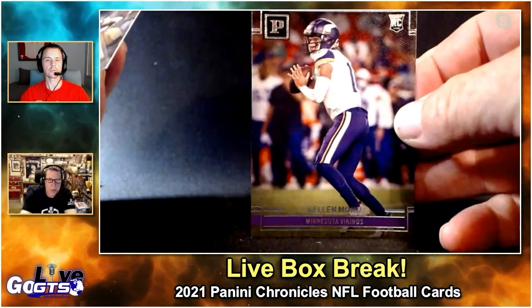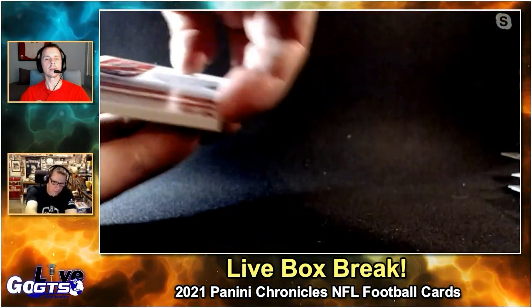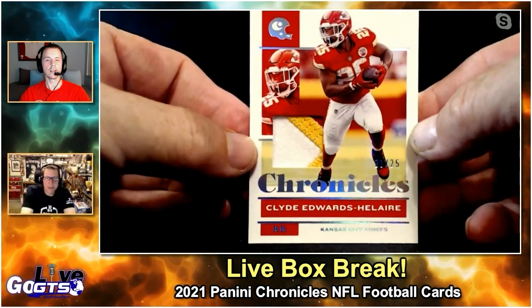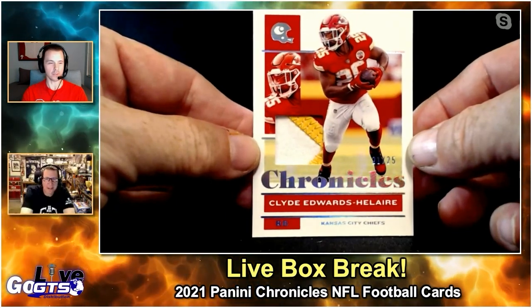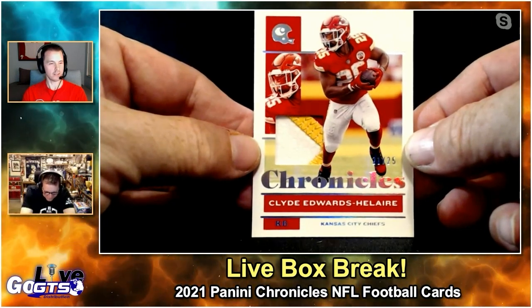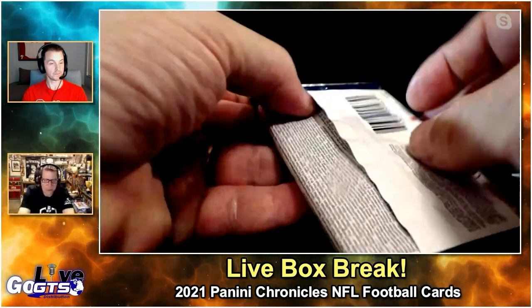Kellen Mond — a lot of people like him too. Three Najee Harris cards! Now that's a patch — Clyde Edwards-Helaire numbered to 25. Wow! That is another boom, Rob. 25 is your lucky number. All on 25. Nice patch, good looking card. And this one's chunky too, Rob.